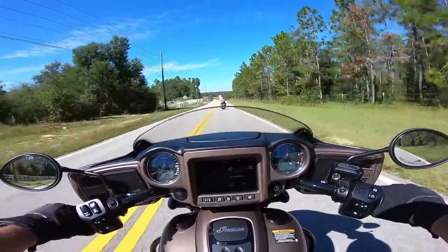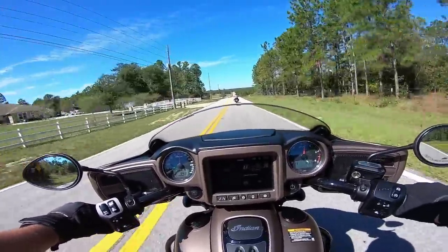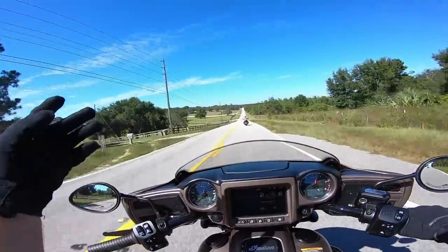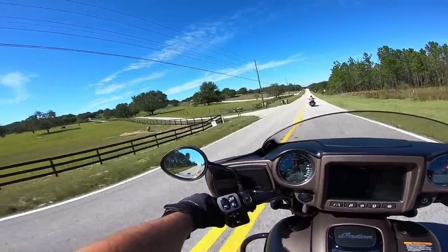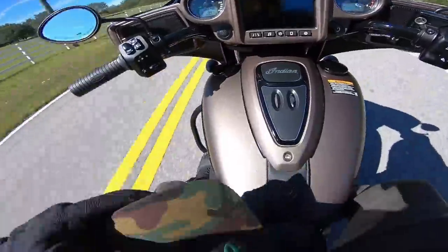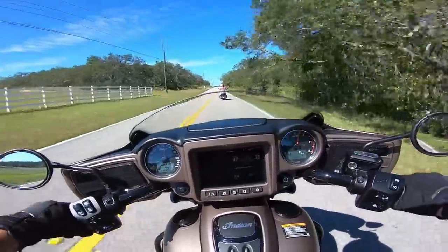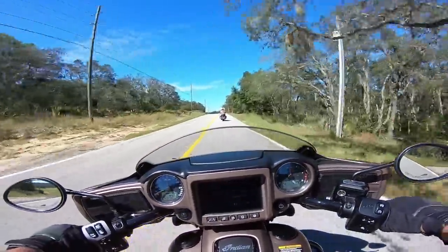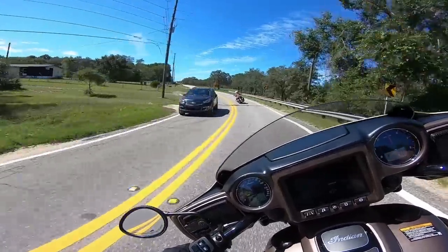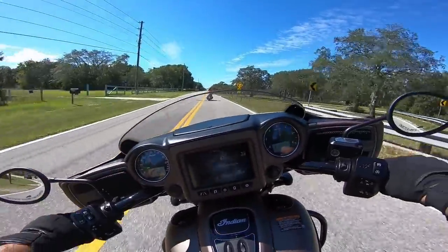First time on an Indian touring style or Indian bagger, and this is totally the route to take to do a test ride like this — loving it. I'm going to switch out of Sport mode to compare what the rest of the modes feel like.